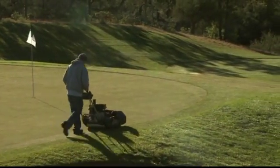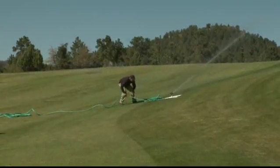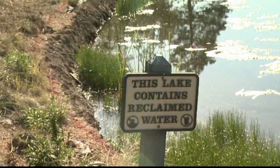To maintain healthy turf and a desirable course, Ruiz instituted his own strict water regimen. Over the past ten years, the Rim has reduced its annual water usage by three million gallons.